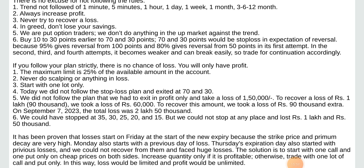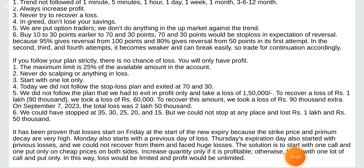On September 7, 2023, the total loss was 2,50,000. We should have stopped at 35, 30, 25, 20, and 15, but we could not stop at any place and lost 1,50,000. It has been proven that losses start on Friday at the start of a new expiry because the strike price and premium decay are very high. Monday also starts with the previous day's loss. Thursday expiration day also started with a previous day's loss — we could not recover from previous losses and faced huge losses.